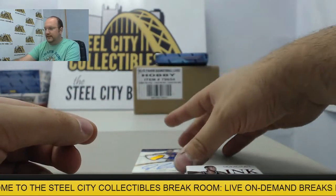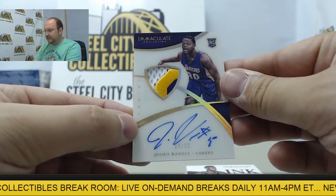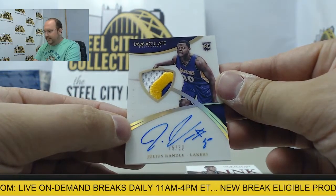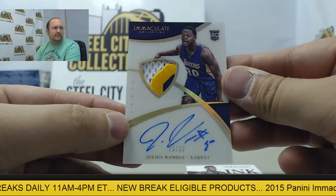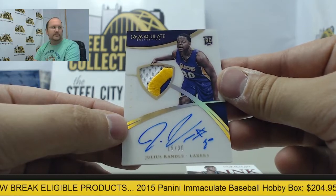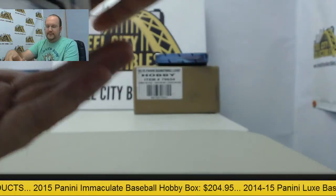And your final card, Rookie Patch Auto — Julius Randle, numbered 15 of 30, with a beautiful three-color swatch at the top. 15 of 30, Julius Randle. Way to go, Hockey-Fu. Thank you very much.